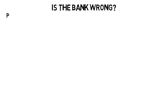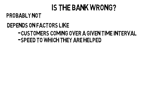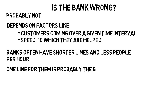But is the bank wrong? Probably not. It depends on factors like the amount of customers coming in over a given time interval and the speed at which they are helped, and so on. Banks often have shorter lines and fewer people per hour, so one line for them is probably the best way to go. All these factors are what industrial engineers need to analyze.